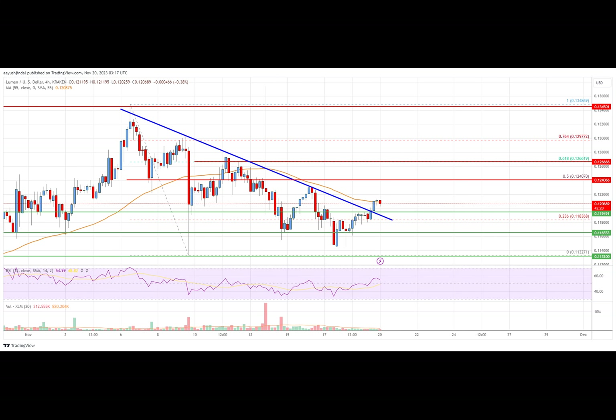There was a break above the $0.1150 resistance zone. The price climbed above the 23.6% Fibonacci retracement level of the downward move from the $0.1348 swing high to the $0.1132 low. Besides, there was a break above a key bearish trend line with resistance near $0.1195 on the four-hour chart. XLM is now trading near $0.1200 on the 55 simple moving average four hours.